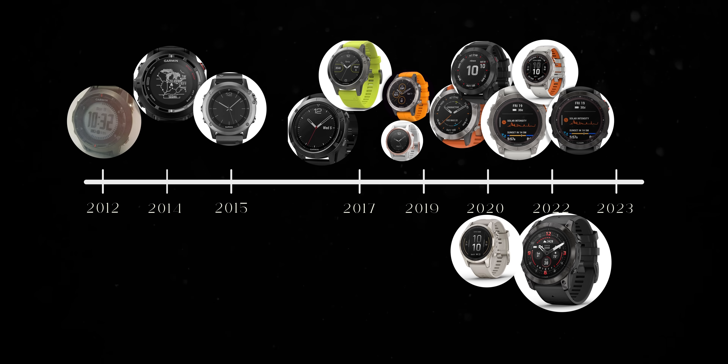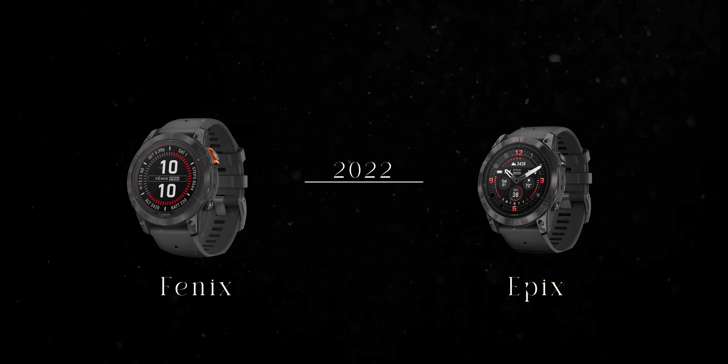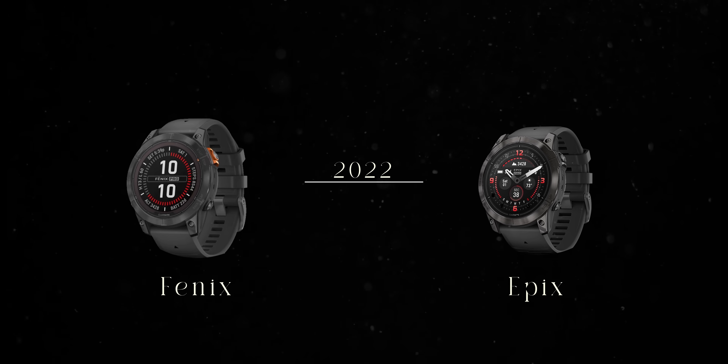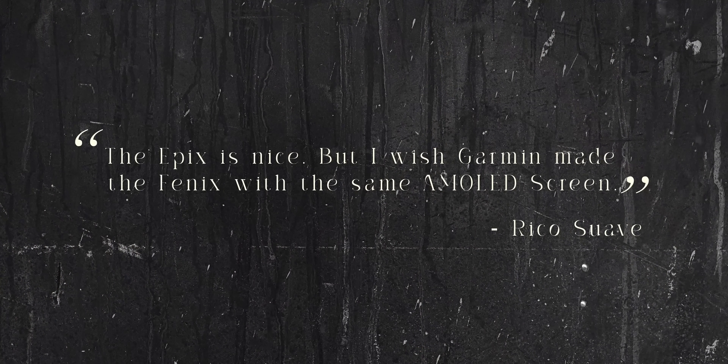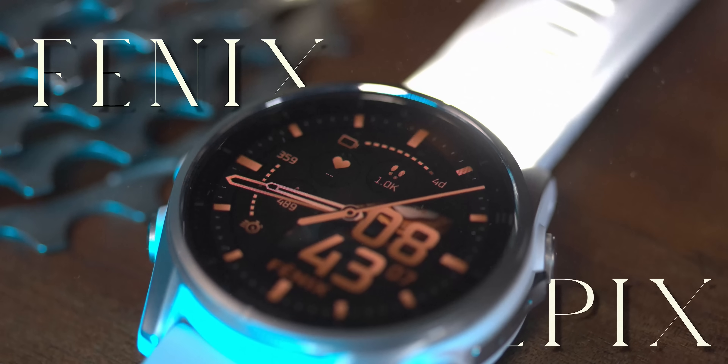But recently there's been a bit of a problem. When Garmin made the Fenix 7 in 2022, they also released the Garmin Epix with a bright AMOLED touchscreen display, and it was obvious that people actually preferred that AMOLED display as opposed to the MIP-style memory-in-pixel display that was on the Fenix. People would say things like, 'The Epix is nice, but I wish Garmin made the Fenix with the same AMOLED screen' — which is exactly what Garmin had been doing all along.